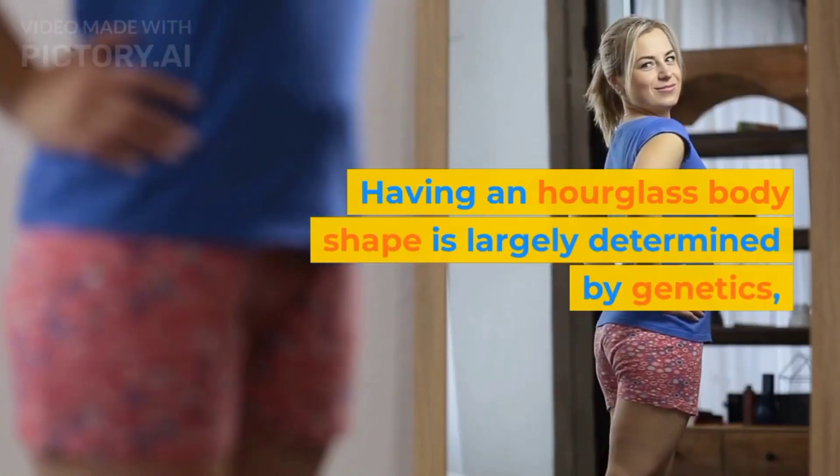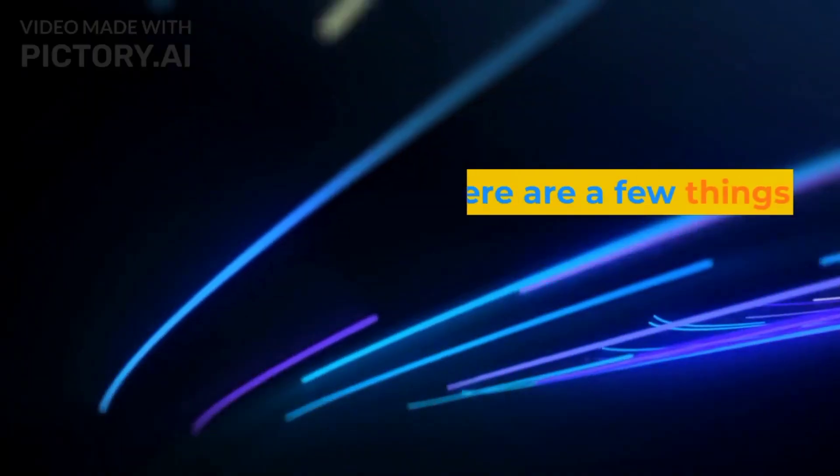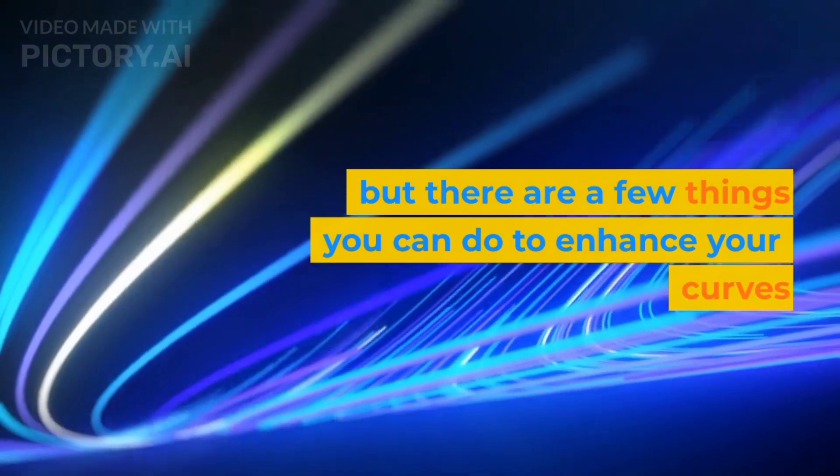Having an hourglass body shape is largely determined by genetics, but there are a few things you can do to enhance your curves and create the illusion of an hourglass figure.